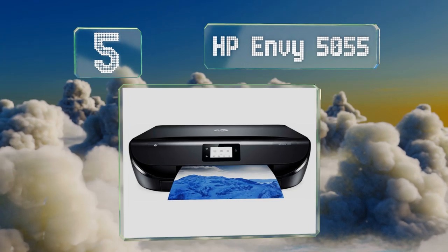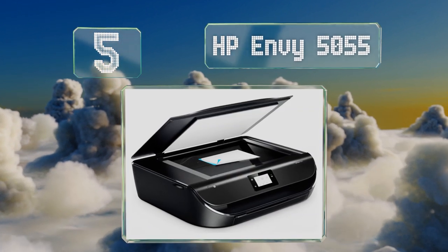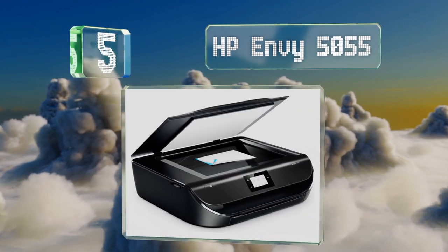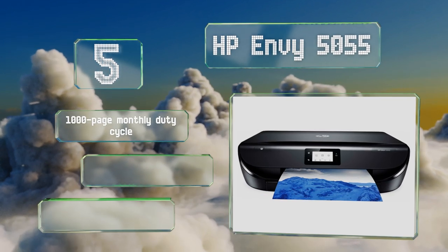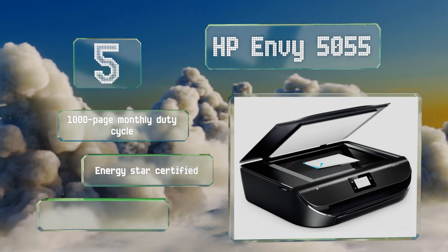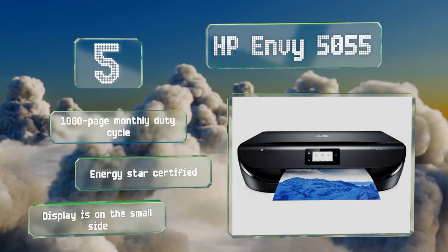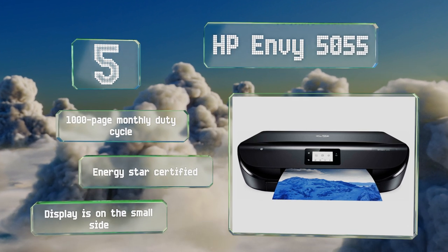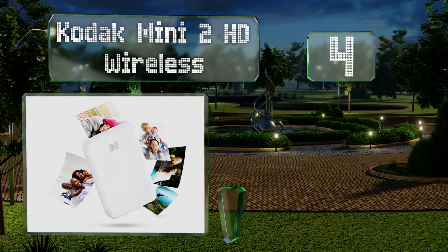Halfway up our list at number five, an effective but inexpensive home model, the HP NV5055 is a smart choice for those who only need to print a moderate amount of materials on a regular basis. Its menus are intuitive to navigate, making setup pretty easy. It comes with a 1000 page monthly duty cycle and is Energy Star certified, but the display is on the small side.